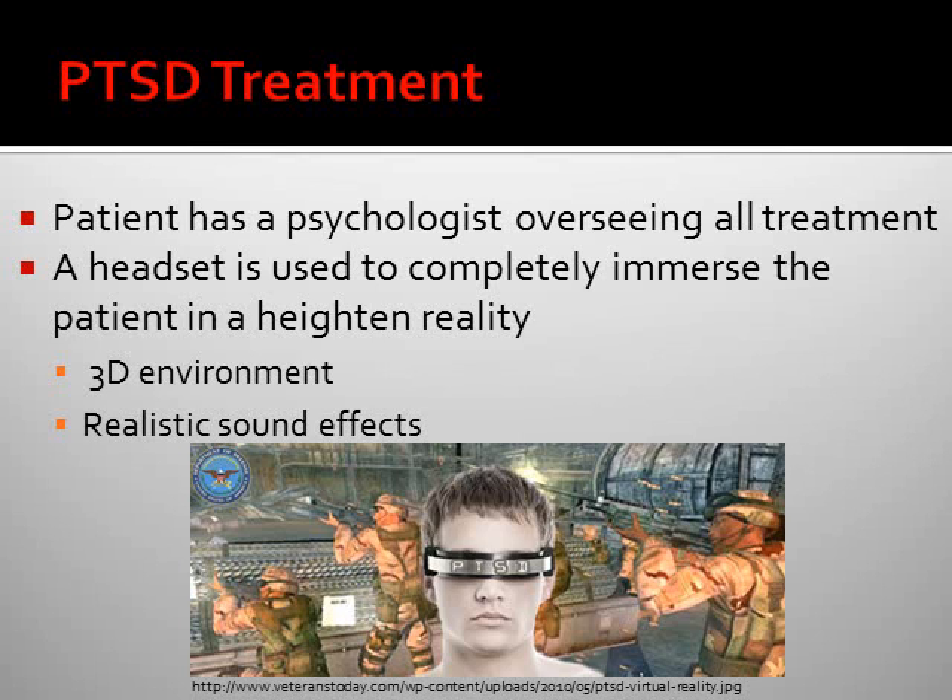A patient has a psychologist overseeing all treatment. A headset is used to completely immerse the patient in a heightened reality, creating a 3D environment around the user with realistic sound effects to re-create the event.